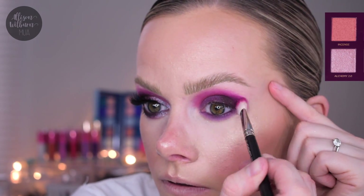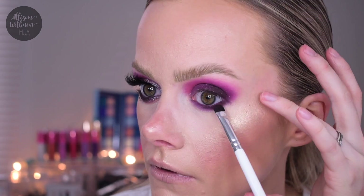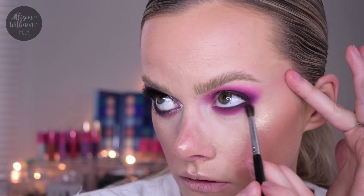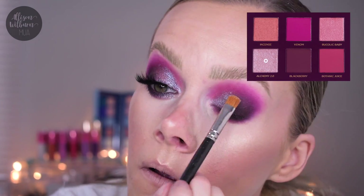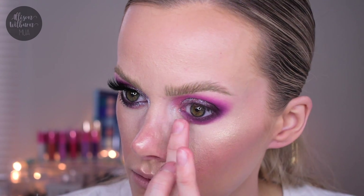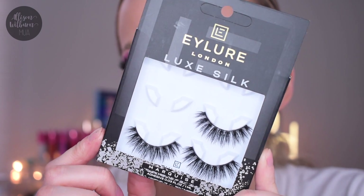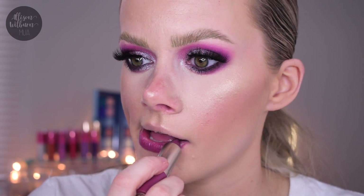I took Botanic Juice, the more red-toned shade, blended on the inner half of the crease, and Venom on the outer half to give dimension. Then Blackberry again smudged on the lower lash line, with Botanic Juice buffed out on the lower lash line. After applying my base, I put Alchemy 2.0 all over the lid and inner corner, then a little bit of Bucolic Baby next to it, blending them together. I applied Alchemy 2 on the lower lash line as well, then put on Ilor Marquise Luxe Silk lashes.